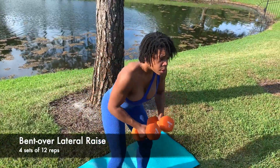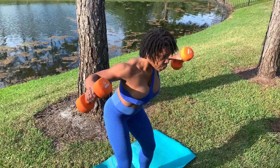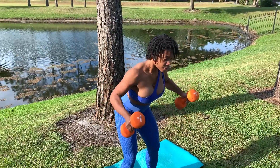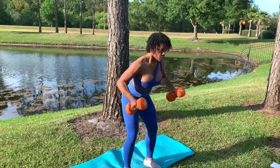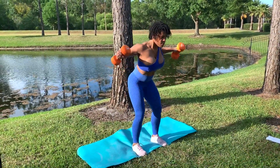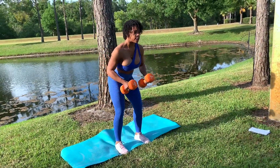Next is the bent over lateral raise, and this is yet another great exercise to achieve chiseled shoulders. It's also one of my favorites and the reason my shoulders look massive now. I typically will go pretty heavy on these, but if you're a beginner you'll want to start where you're comfortable and build from there. Do as many reps as you feel you can do, but I would shoot for four sets of 12.